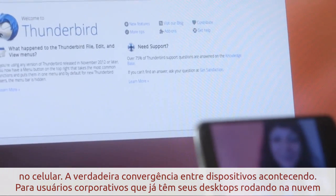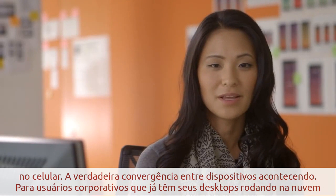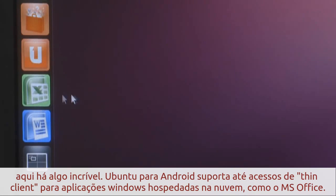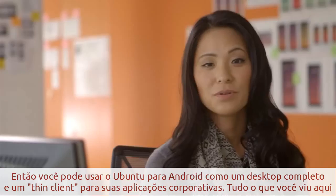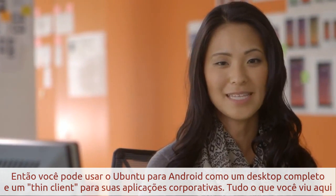True device convergence in action. For enterprise users who are already running their desktops in the cloud, here's something amazing: Ubuntu for Android even supports thin client access to cloud-hosted Windows applications like Microsoft Office. So you can use Ubuntu for Android as a full desktop and a thin client for your enterprise apps.